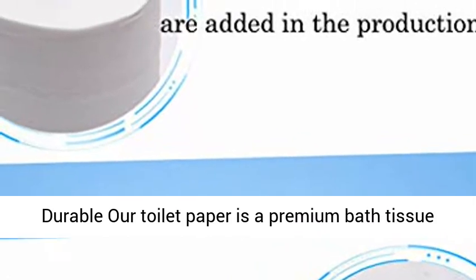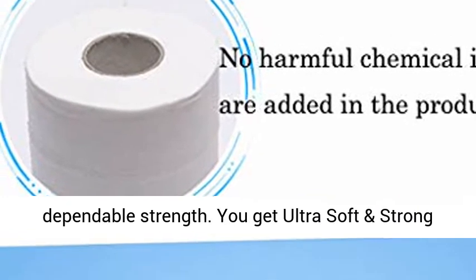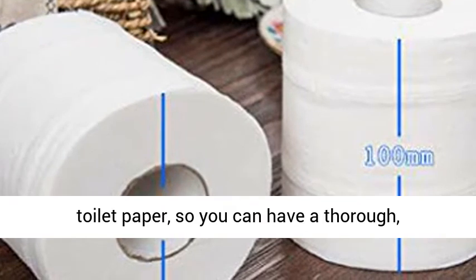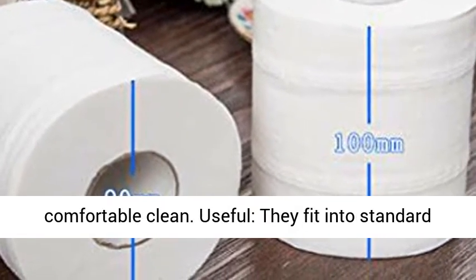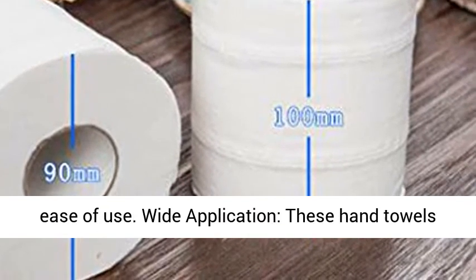Stronger and durable, our toilet paper is a premium bath tissue for the ultimate in luxurious comfort and dependable strength. You get ultra soft and strong toilet paper so you can have a thorough, comfortable clean. They fit into standard hand towel dispensers for improved hygiene and ease of use.